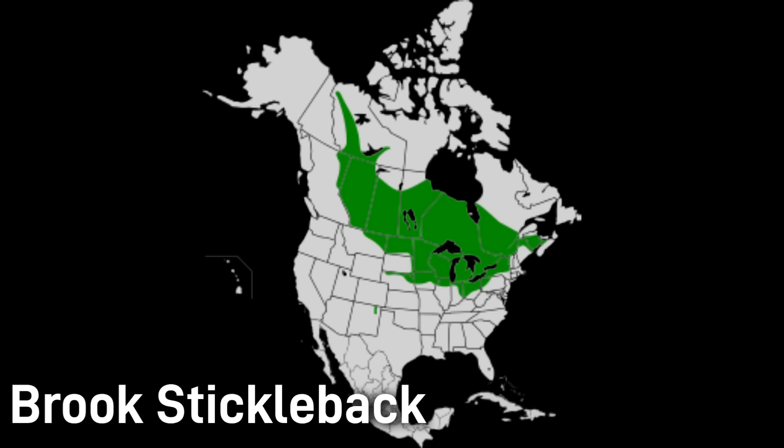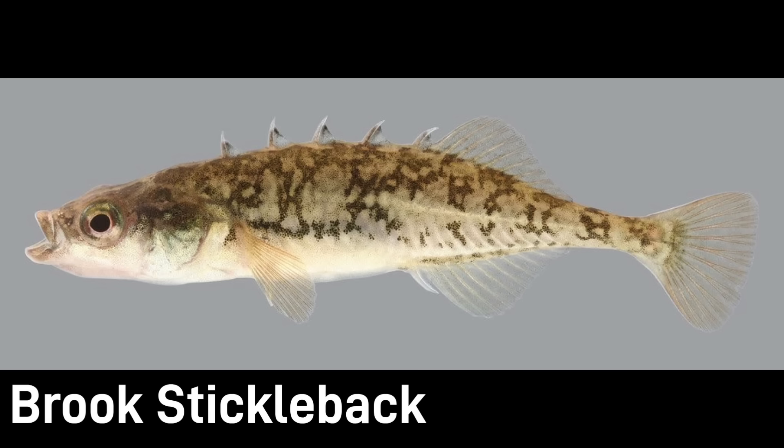Brook sticklebacks are native across cool vegetated waters of northern North America, from Nova Scotia and the Great Lakes region throughout much of Canada and the northern US. They prefer shallow edges of lakes, ponds, or slow streams with lots of aquatic plants. They are common and not endangered in any way. While this is a common fish to some, I just think that its unique armor build and spiked back is really cool, especially for such a small fish.